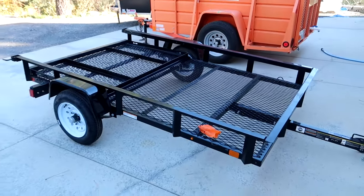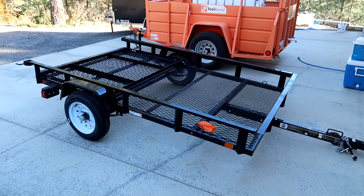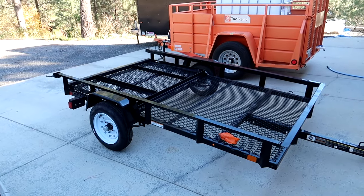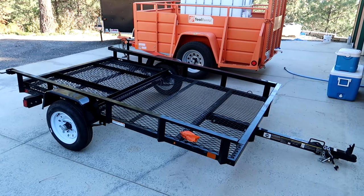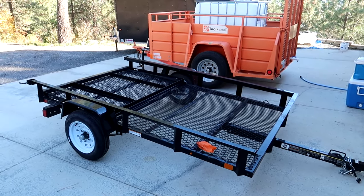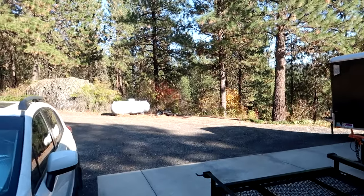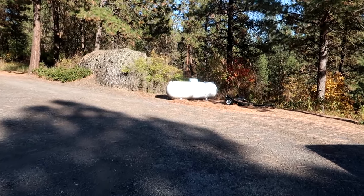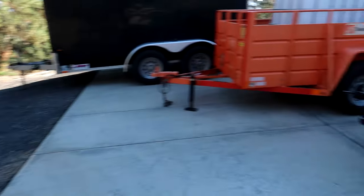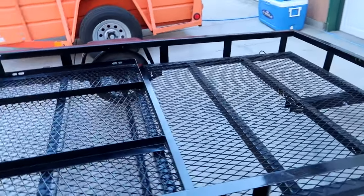The reason I bought this is so that I can put it behind my Polaris Ranger and load things in it that I need to take up to the shop, which is about 200 yards behind me, but primarily to use for doing yard cleanup. You can see over there next to the propane tank I have a big old pile of pine needles. I'll have to put something down in the bed of the trailer so that the pine needles don't get all intertwined in the mesh.